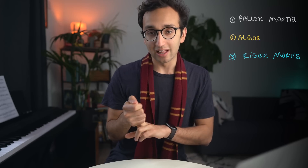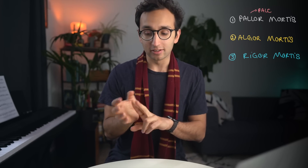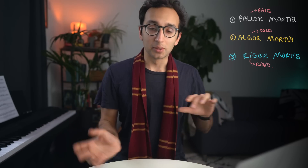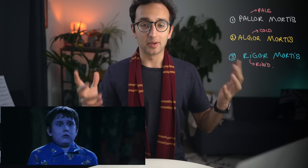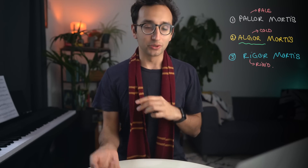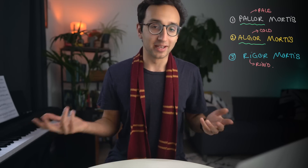The spell Petrificus Totalus has a couple of vaguely medical things it could relate to. The first is rigor mortis — the third stage of death. The first stage is pallor mortis (going pale), the second is algor mortis (going cold), and the third stage is rigidity. In the scene, we also see a blue sheen appear on Neville, which could reference coldness, and he looks quite pale.